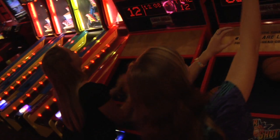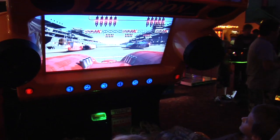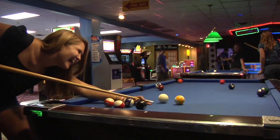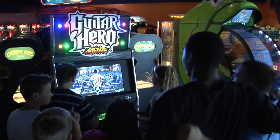Celebration Station's game room features some of the latest and greatest in video redemption and arcade games. There's something for all ages, including air hockey, pool tables, driving games, alley rollers, interactive games, prizes, cranes, and more.